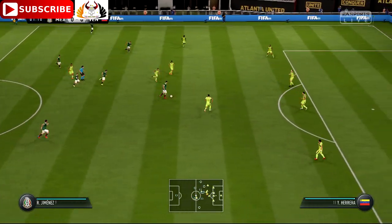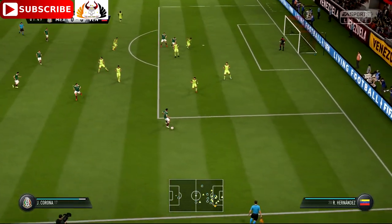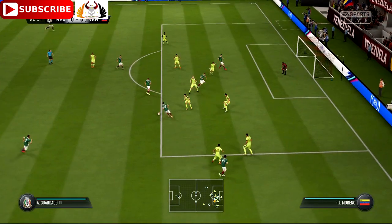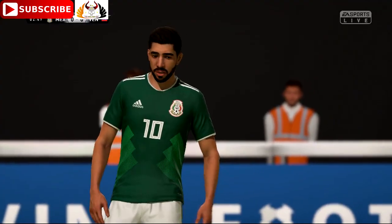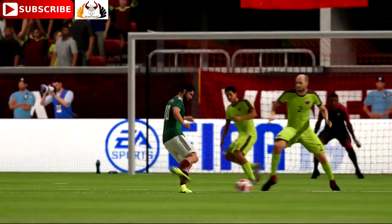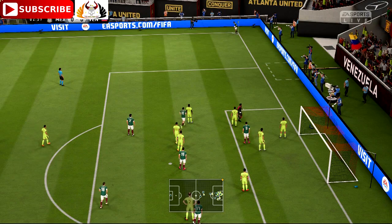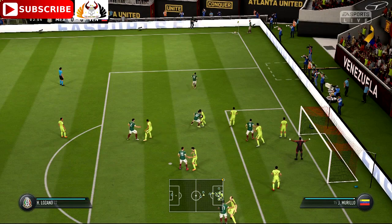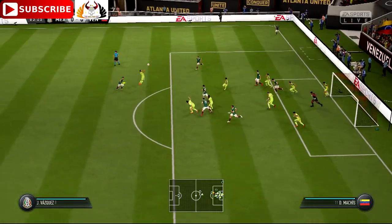Pizarro, Layoun, Corona — chance to cross it. Guardado. This is an interesting attack — shot's off, that's a good block. Now we have a corner to come via that deflection. Corner swung in and they get it away.